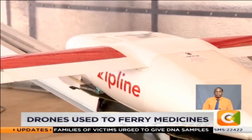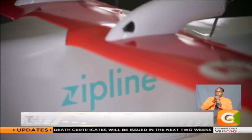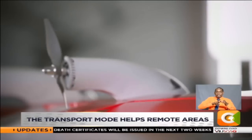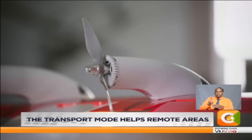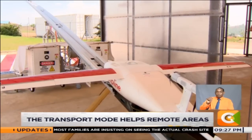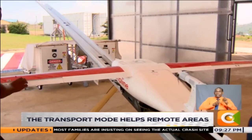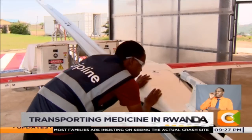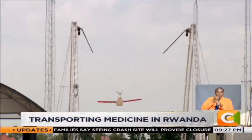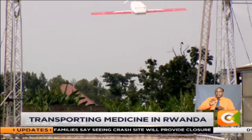It mimics an aeroplane from its model and its work, but its weight does not allow it to carry passengers. Unlike most drones used in the film industry to take aerial shots, this drone is used purely to transport blood, medicine and vaccines to far-flung hospitals within Rwanda. It uses electricity to operate, travelling at a speed of 100 kilometres per hour.